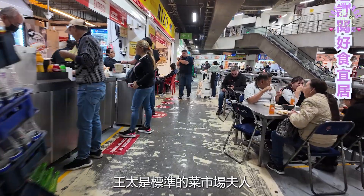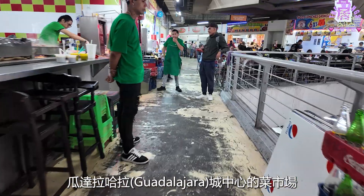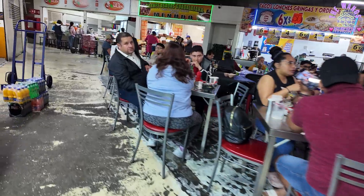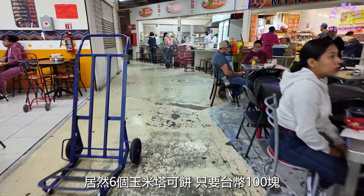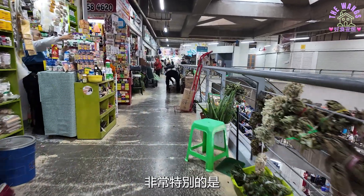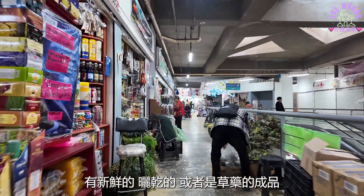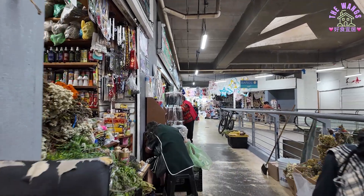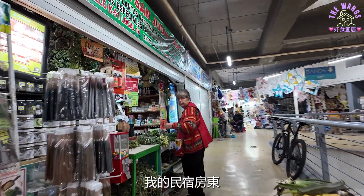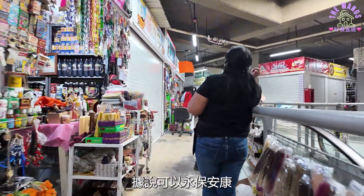饱餐一顿后，决定用走路消耗热量。王太是标准的菜市场夫人，不知不觉又来到Guadalajara城中心的菜市场。这里的价格比墨西哥城便宜一些。熟食区占大部分，居然六个玉米塔克饼只要台币一百块。非常特别的是，整个三楼都在卖草药，有新鲜的、晒干的，或者是草药的成品，可以治病、调养身体，或祭祀的时候焚烧。我的民宿房东就很喜欢在家里烧迷迭香，据说可以永保安康。